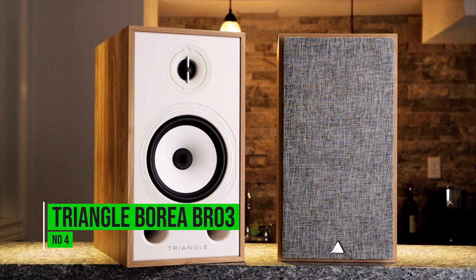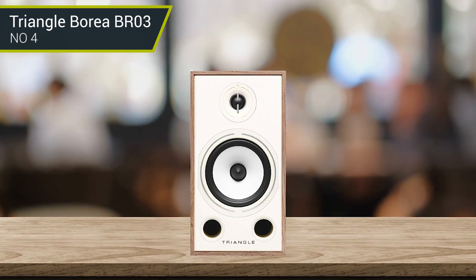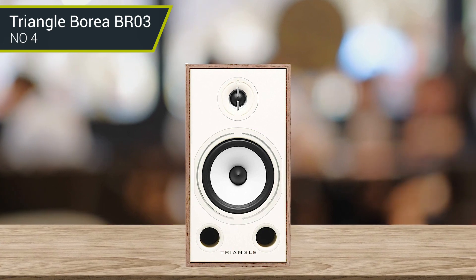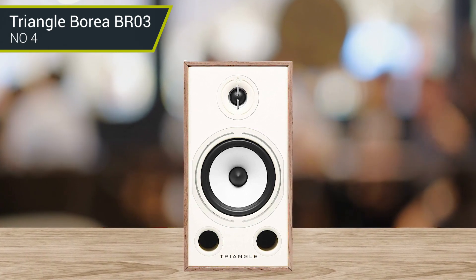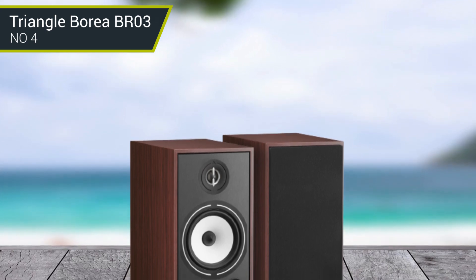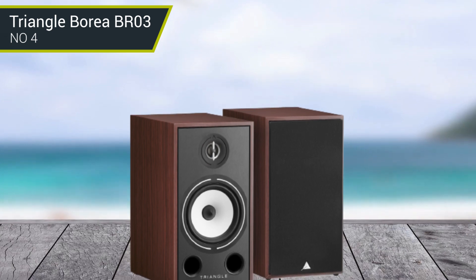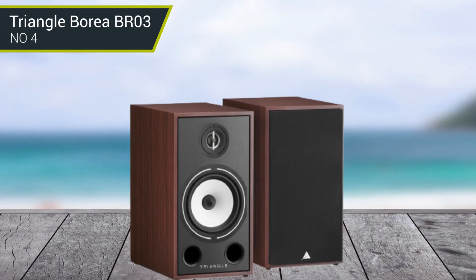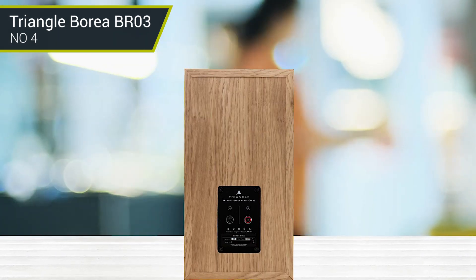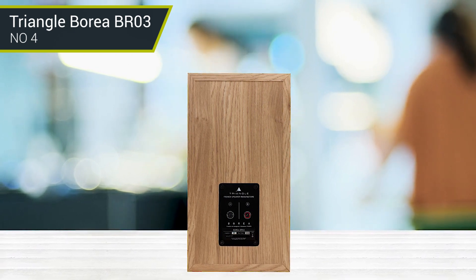Number 4: Triangle Buraya BR03. French speaker manufacturer Triangle has entered a tough, crowded part of the bookshelf speakers market and come out with flying colors. This pair of affordable bookshelf speakers truly deserves a spot on anyone's shortlist. The Triangle speakers deliver a huge sense of scale, with impressive separation and precision. Their design improves the frequency range and, given their size, the quality of bass is perfectly acceptable.